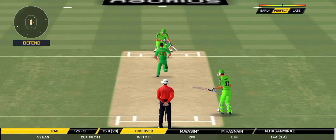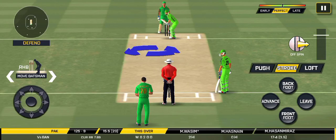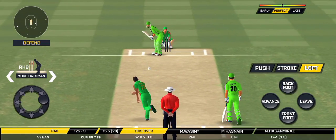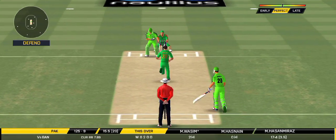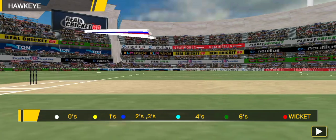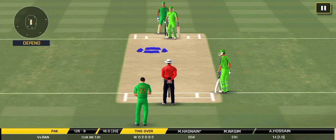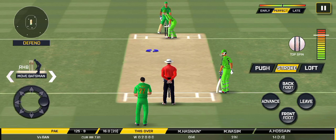That's a nasty delivery — must have hurt. It's on the body, it's a nasty delivery. The fielding side would be very happy just to concede singles and doubles at this stage.